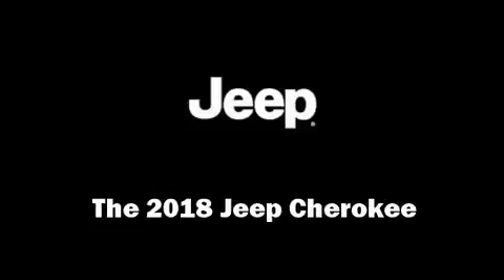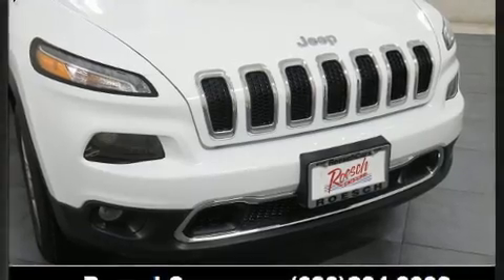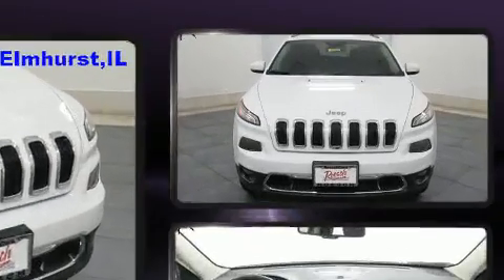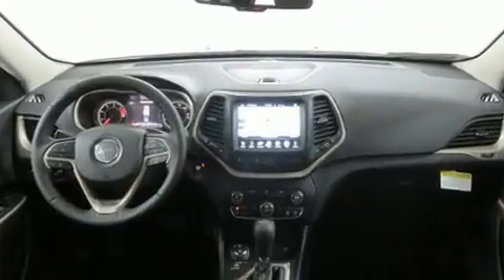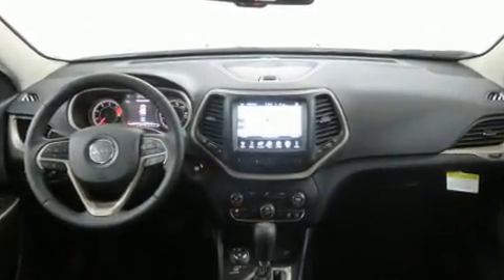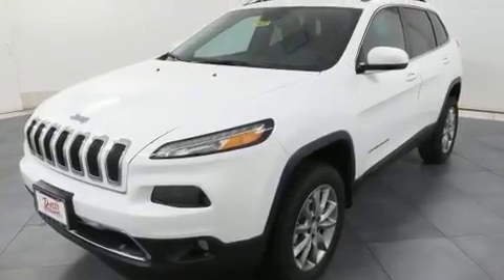Come test drive this 2018 Jeep Cherokee. Smooth gear shifts are achieved thanks to the 2.4-liter four-cylinder engine. For added security, dynamic stability control supplements the drivetrain, and four-wheel drive allows you to go places you've only imagined.